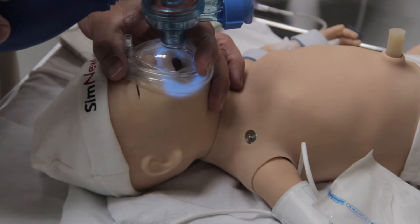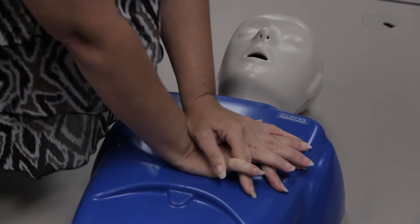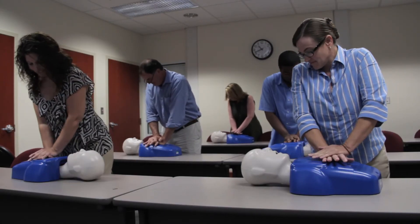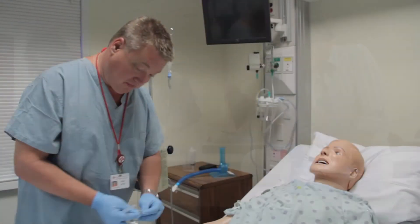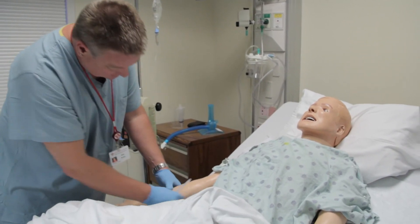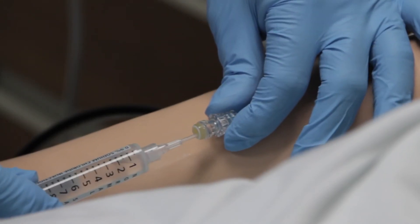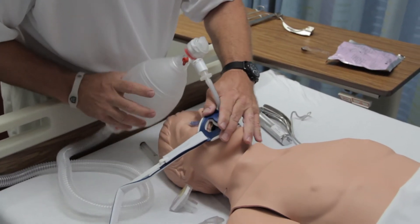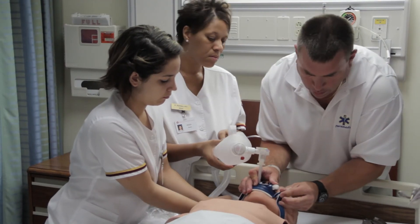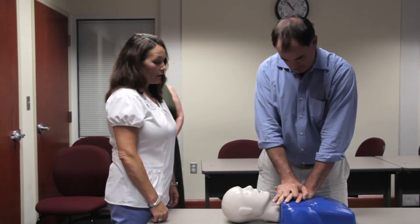In addition to nurses' training and practice, the C&E hosts allied health students and medical practitioners for training and certifications throughout the year. Medical task trainers and high-tech mannequins allow realistic practice of clinical skills such as intravenous access, intubation or breathing tube insertion, and medical life-saving skills.